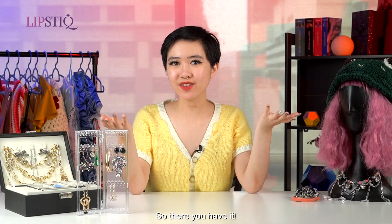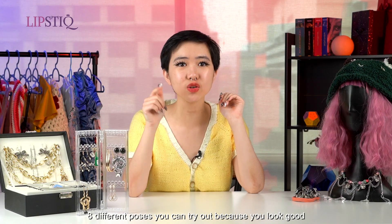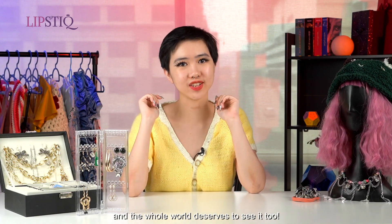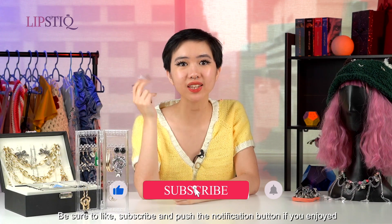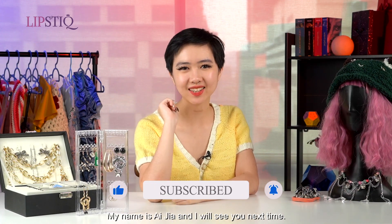So there you have it — eight different Instagram poses you can try out, because you look good and the whole world deserves to see it too. Be sure to like, subscribe, and push the notification button if you enjoyed. My name's Aijia and I'll see you next time.